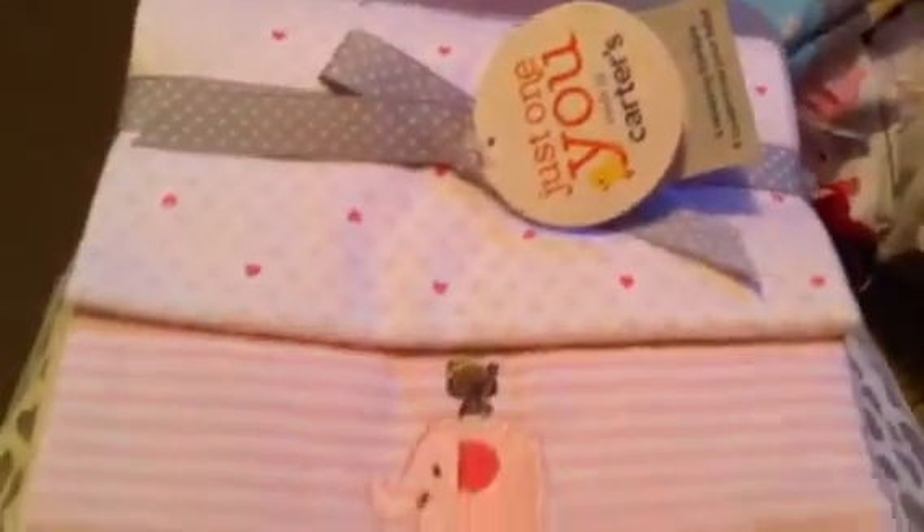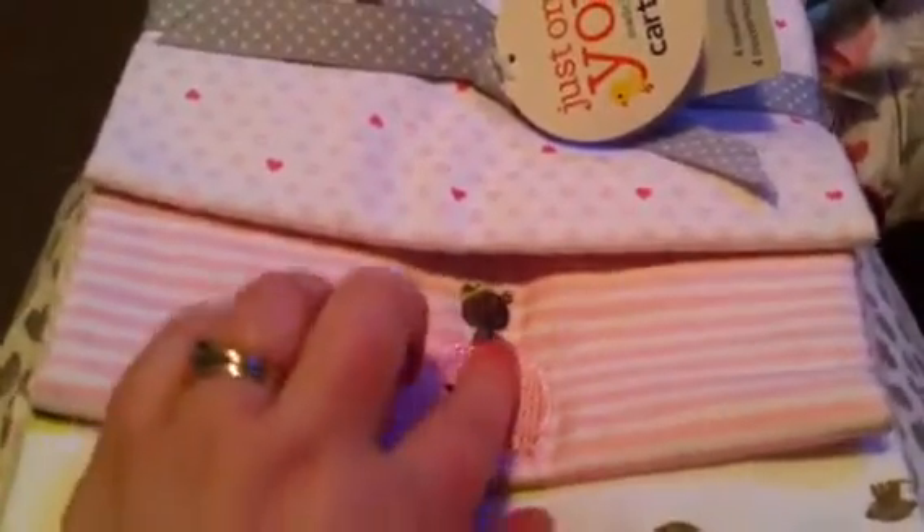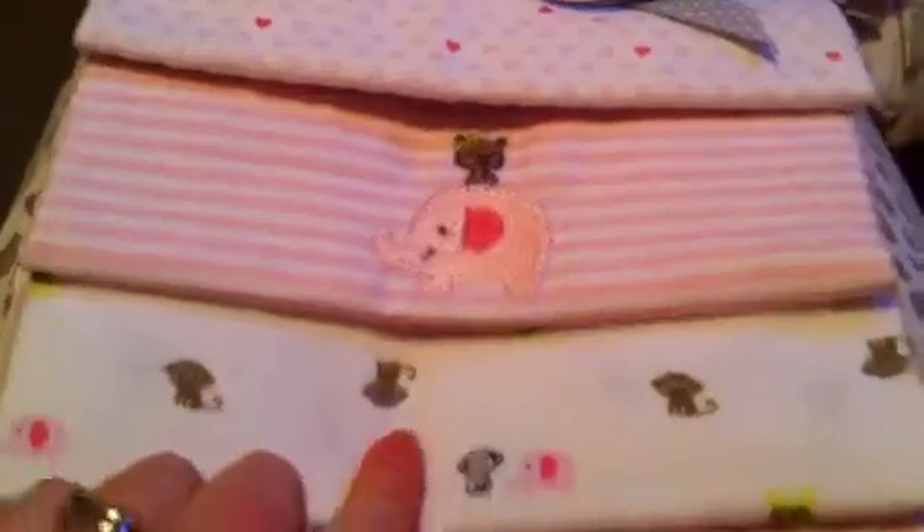And then the last thing I got is this pack of receiving blankets. It's got a little elephant which matches Shiloh's theme, and then a little monkey and little jungle animals and little hearts. These are nicer than the Carter's Watch the Wear receiving blankets I got — those ones were really cheap and when they washed up they went all weird on me, so I'll probably get rid of those.